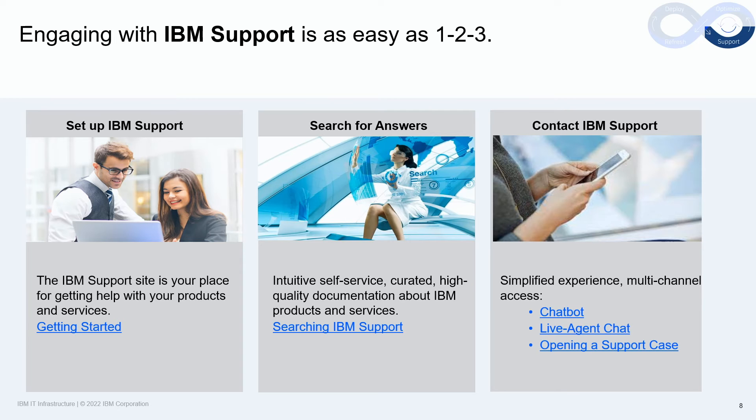Engaging and managing support activities shouldn't be difficult, and IBM has made great strides to make this as easy as one, two, three. To set up support, simply follow the link 'Getting Started.' Clients can easily search for answers to their questions by following the link 'Searching IBM Support.' IBM offers a variety of methods to connect directly and quickly to support resources and our engineering teams — from chat bot and live agent chat, to easily opening a support case. Just follow the links. Simple and as easy as one, two, three.